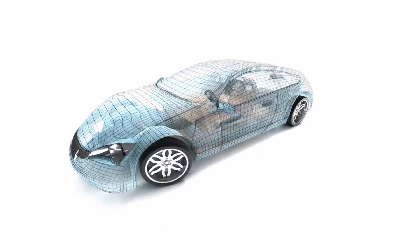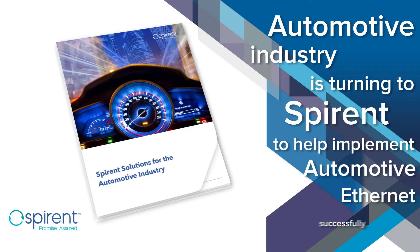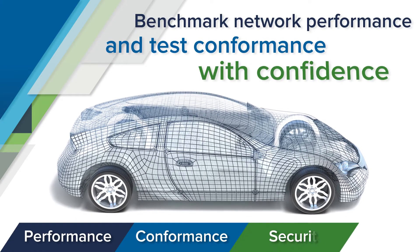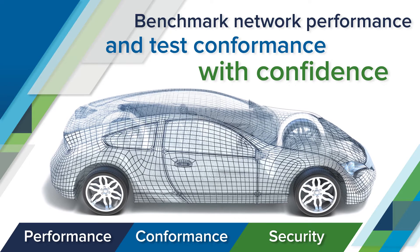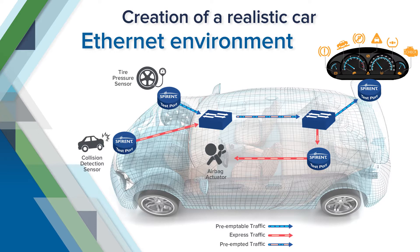These challenges can be daunting, which is why the automotive industry is turning to SPYRENT to help implement automotive Ethernet successfully. SPYRENT's expertise allows you to benchmark network performance and test conformance with confidence, so you can focus on making a quality and reliable vehicle that consumers trust. SPYRENT solutions allow the creation of a realistic car Ethernet environment with multiple connections, domains, and different traffic profiles.